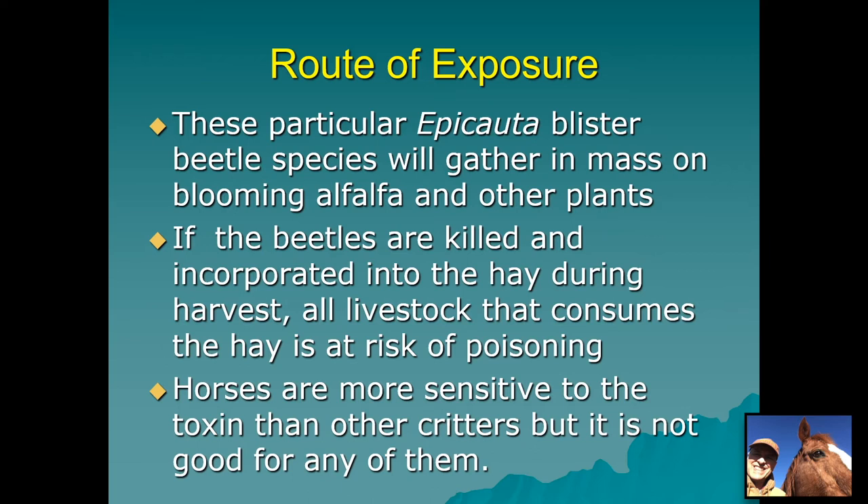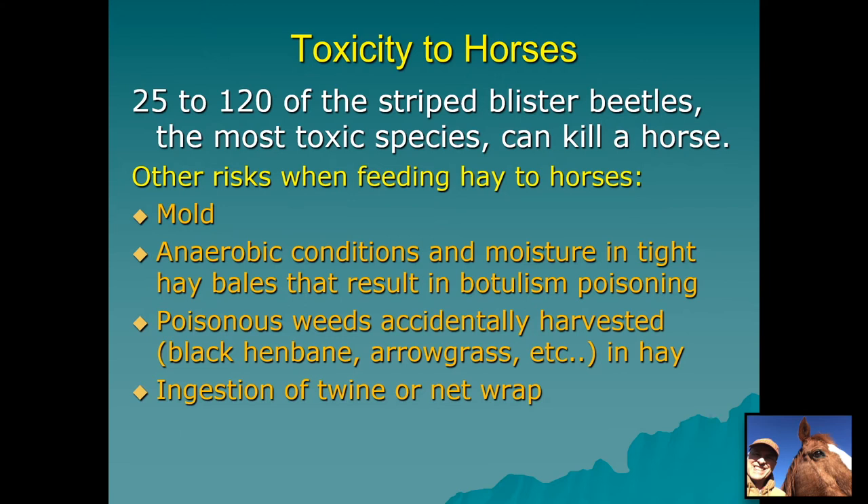In researching blister beetles, there are species of insects that prey on them and are tolerant of the poison. Some birds will consume at least one before rejecting them, and toads can also eat them without dying. As for toxicity levels, the literature varies, but anywhere from 25 to 120 of the striped blister beetles — the most toxic species — can kill a horse. They are about twice as toxic as the gray species and about five times as toxic as the black. It doesn't take many of these relatively small insects — only about three-eighths to one-half inch long — to make a horse ill.